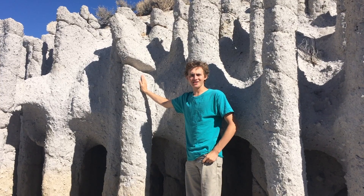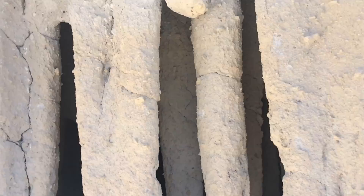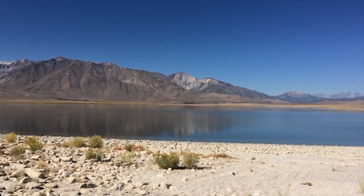Hello and welcome to Better Geology. I'm Andrew Dunning and these are the Crowley Lake Columns. About 760,000 years ago this entire valley erupted to form the Long Valley Caldera, a supervolcano that remains partially active to this day.